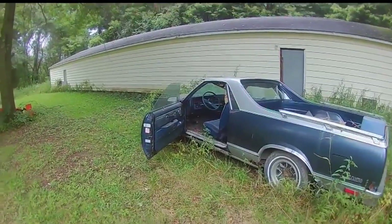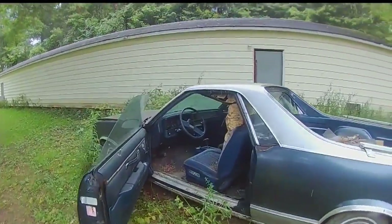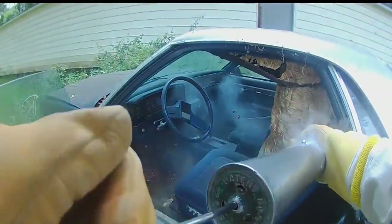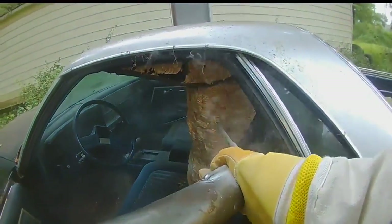I walked over, saw the nest, and I was like, I'd better record this one. That video has been extremely popular. The nest was hanging inside the car — a thousand hornets. The B-Man suited up and used a combination of pesticides to exterminate the nest.